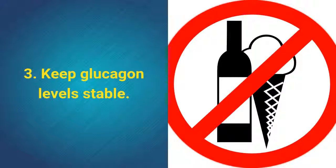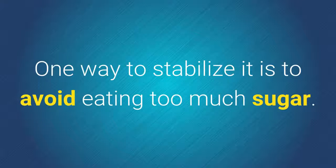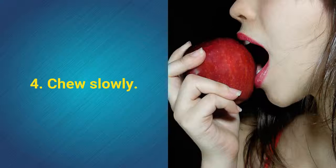3. Keep glucagon levels stable. This hormone is responsible for burning fat that accumulates around your waist. One way to stabilize it is to avoid eating too much sugar.